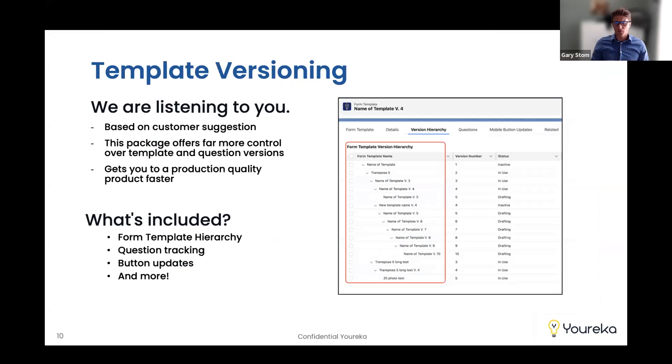One of our extension packs that helps you accelerate to production-quality solutions faster is our new versioning template accelerator. This allows you to track changes for questions and create families of relationships among form templates, see if there are any outstanding forms for inactive templates, and even update buttons from your mobile or desktop solutions that are referencing old inactive templates. This is a great way to clean those up so users are always using the latest and greatest pushed to production. Let me steal screen share and walk through where you can get these templates, as well as give a quick demonstration of the version control accelerator.